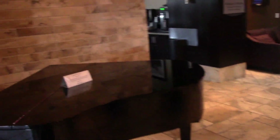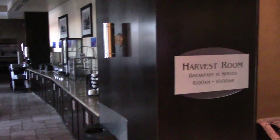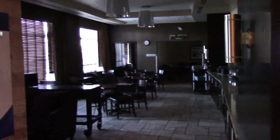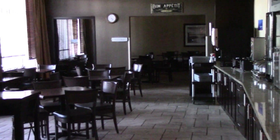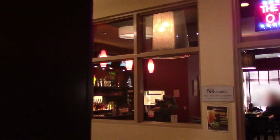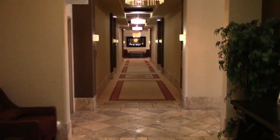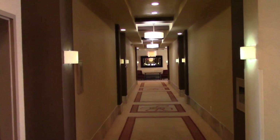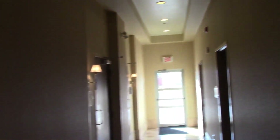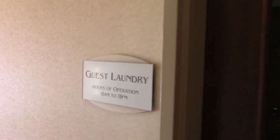That's the front desk. And then this is the breakfast area, also known as the Harvest Room. I'm not going to go in because it's not open right now. There's a little bar and then as you go down this hallway, right here are the guest bathrooms as well as the guest laundry.